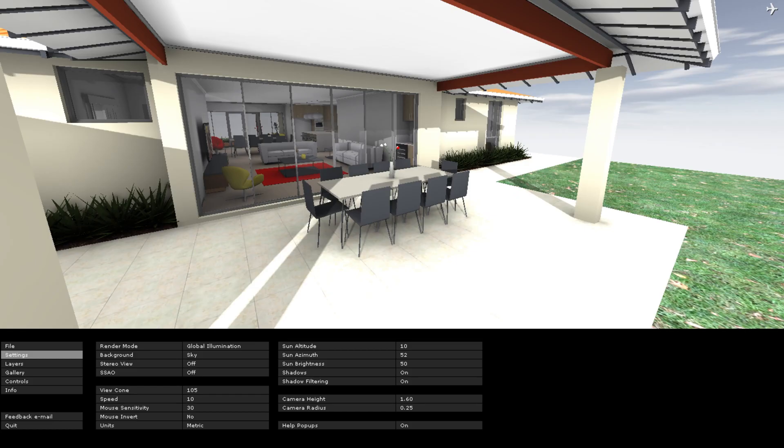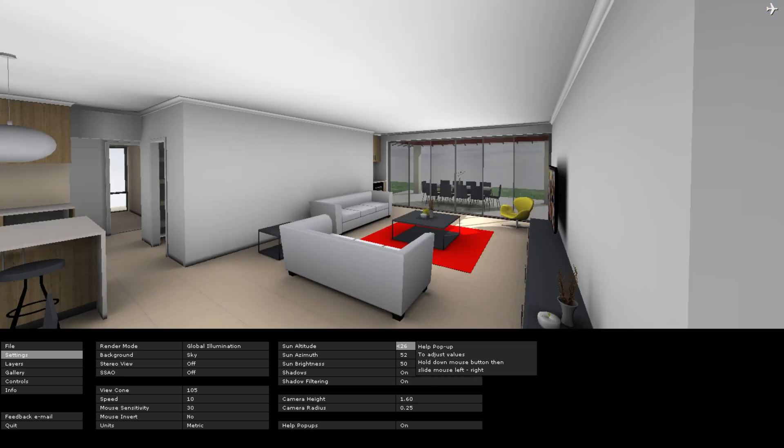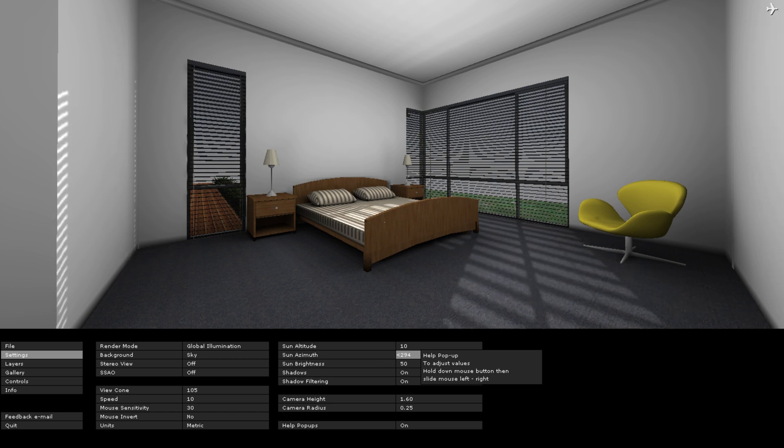Some of the benefits of ARCHICAD are the ability to do sun studies, which enables us to show you how much winter and summer sun is going to affect your home through the windows. That's really important, especially in this day and age when everyone's so climate sensitive.